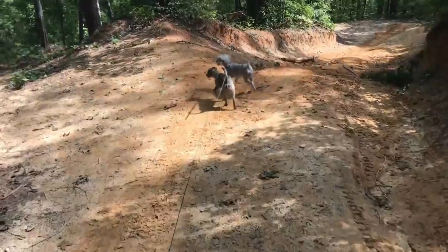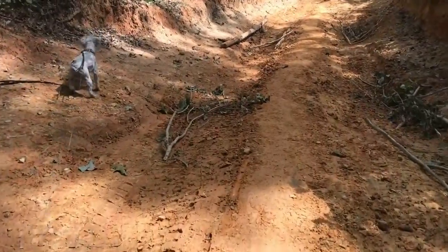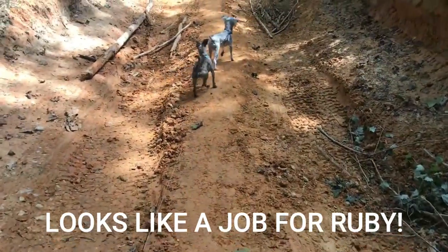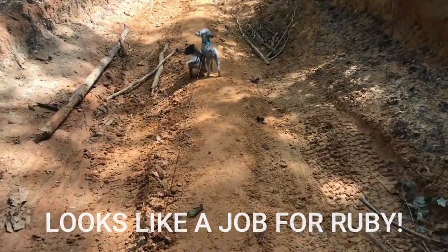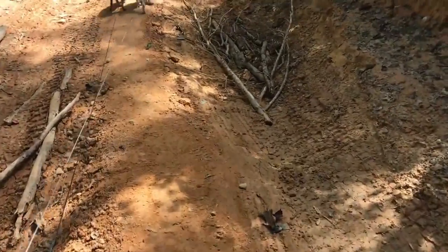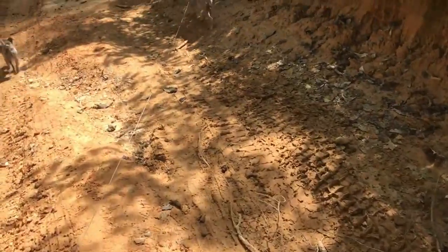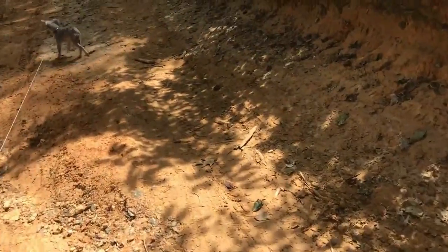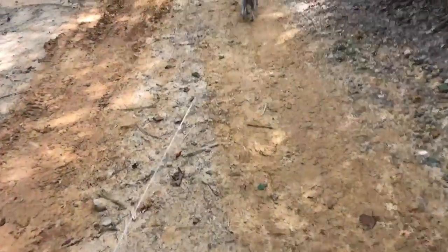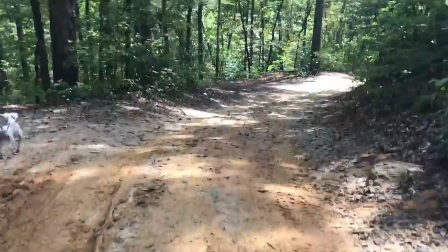So far the road hasn't looked too bad, but this is a little treacherous right here. I would not want to drive my vehicle down this. Looks like people have been filling in the gaps to get some traction. So glad I didn't try it. But it looks like fun for the cars that can make it.